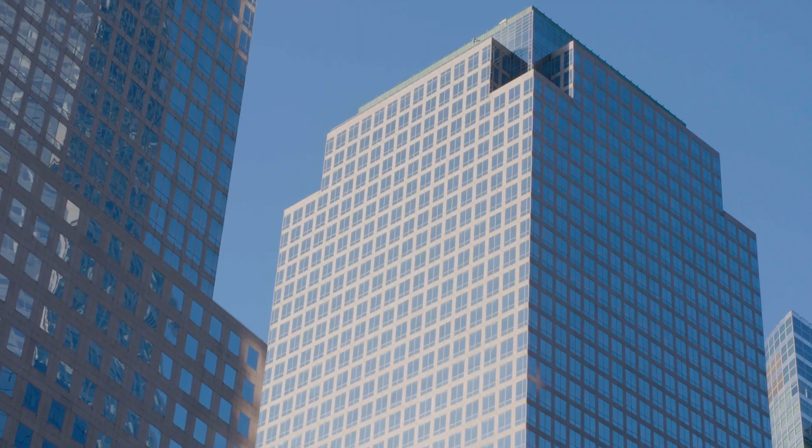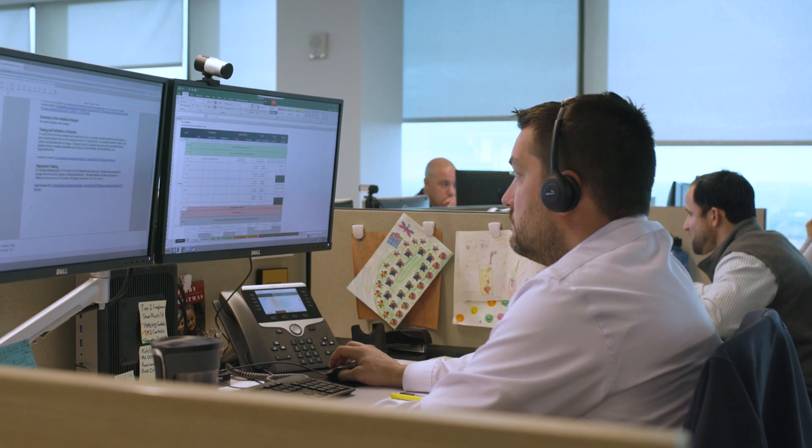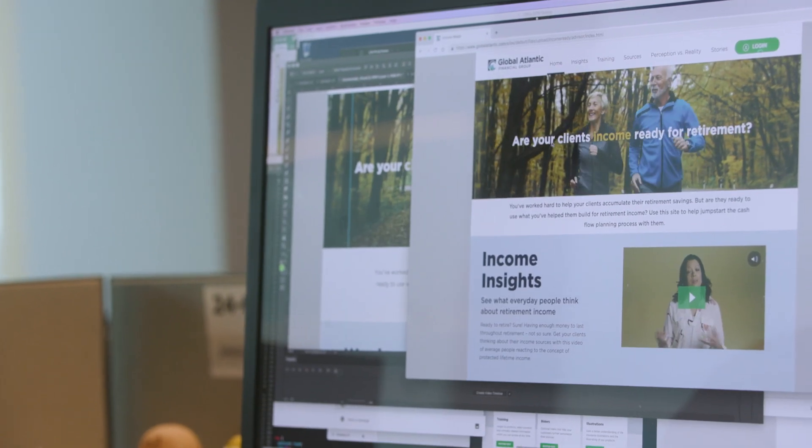Global Atlantic, a leader in U.S. retirement and life insurance, is committed to delivering high-quality and secure services to meet the evolving financial needs of their clients.